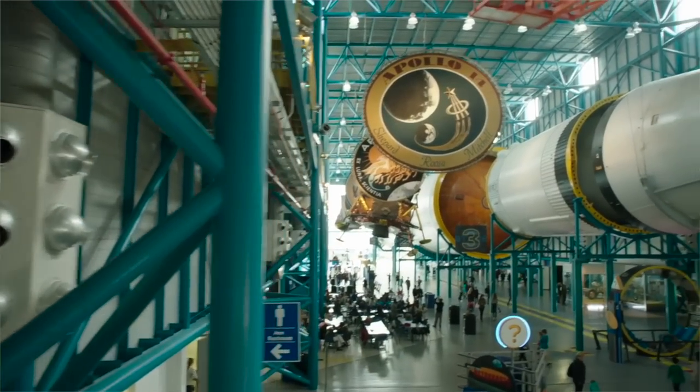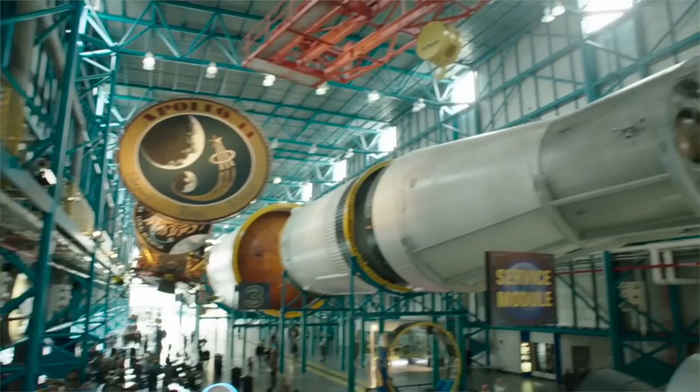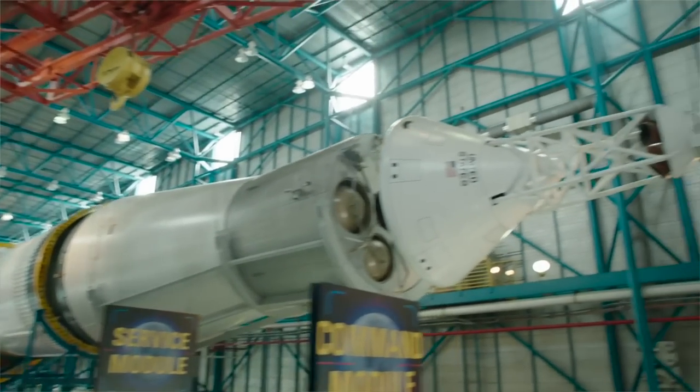The incredible thing about being here at the Kennedy Space Center Visitor Complex is you're just a bus away from seeing the Saturn V. If you've never been here and seen a Saturn V, that is the thing to come see, because it absolutely dwarfs these rockets behind me. I think the tallest rocket here is about 120 feet. The Saturn V is 365 feet tall — a monster of a rocket.